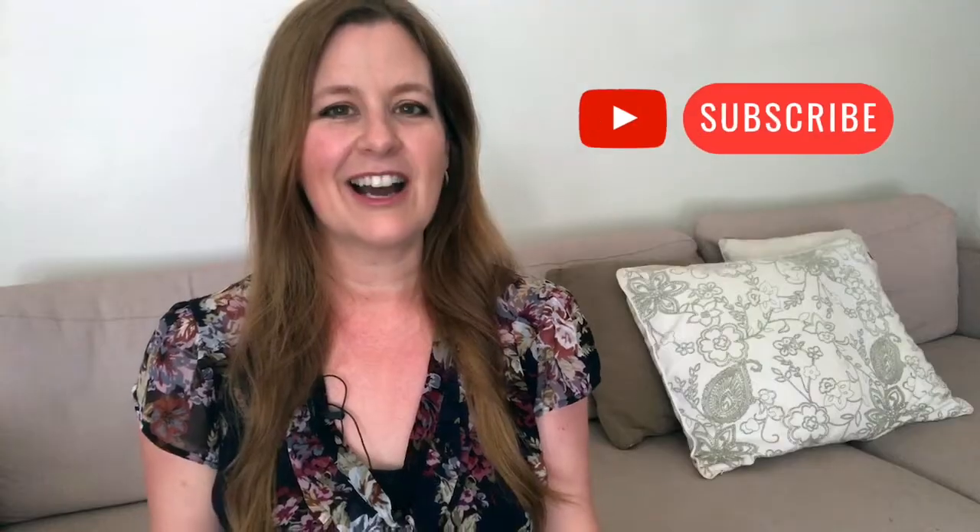My answer to these is pretty much the same as my answer to everything: look for an easier way, take it step by step. Hi, I'm Marissa from Beautifully Organized and today we are talking about things that you can declutter quickly and easily.